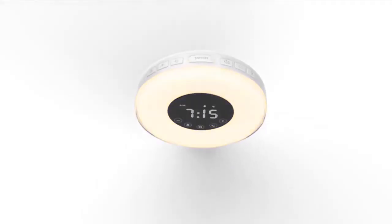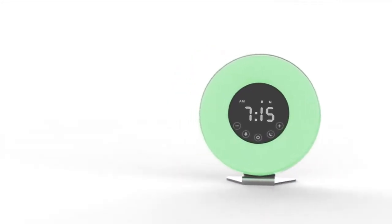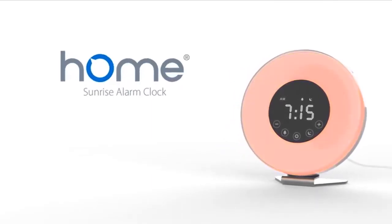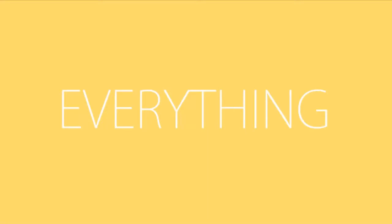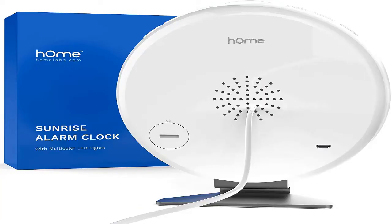At number 3 is the Homelab Sunrise Alarm Clock. This alarm clock uses a warm LED light that gradually brightens 30 minutes before the alarm time to gently wake you up. It features a sleep timer with sunset simulation to gently dim the room and can also act as a night light. Gradually waking up to light with your choice of nature-inspired sounds is a pleasant way to start your day. It also has an easy-to-hit snooze button and soothing sound options like birds and lullaby.